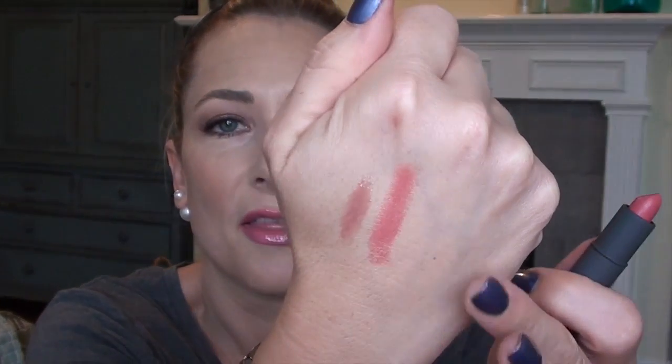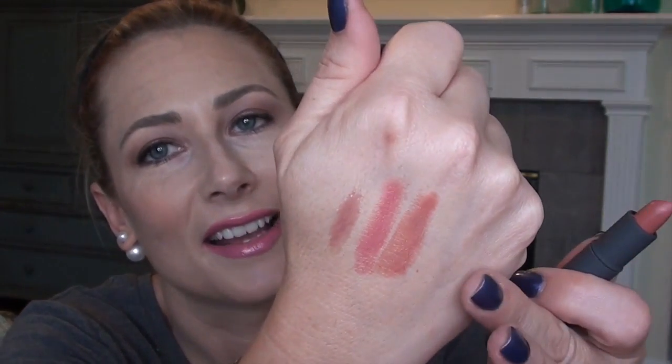The other thing I bought from them is another one of their double-ended lipsticks. This one is Fig on one side and Date on the other — both pretty neutral. Date is more of a brown; I think it's that Kylie Jenner lip. Very on trend. You may notice that I bought a lot of lip products — just warning you to be on the lookout for that.